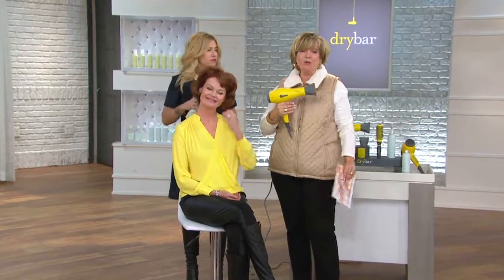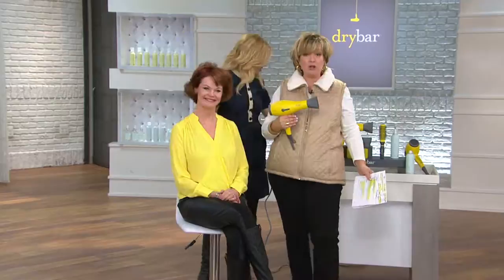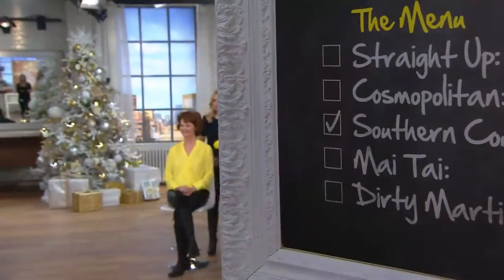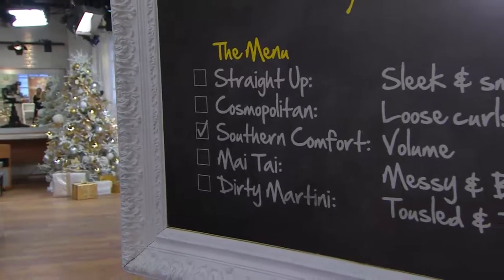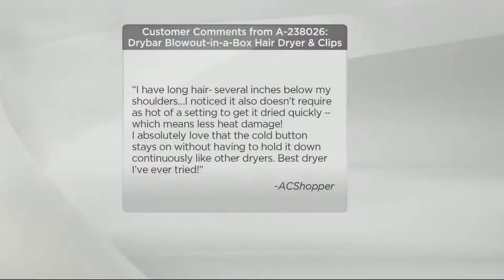Now you can get it no matter where you live, and you can get the Dry Bar look at home. Let's take a look at some comments from customers that have used this, because until you get this home and really try it, you might be thinking — how great can another hair dryer actually be versus the one I already have?